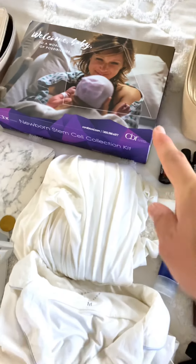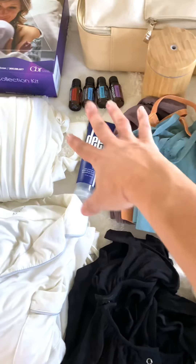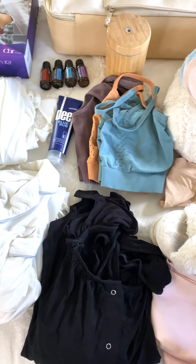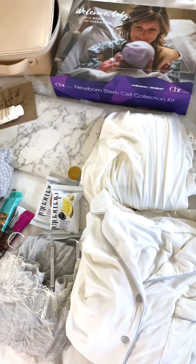In the mommy section, I make padsicles, which feel really good — I mix an infusion of essential oils in there. They're frozen. I'll also have a little cooler because I do placental encapsulation, so I'll bring that and then call my doula to have her pick it up.